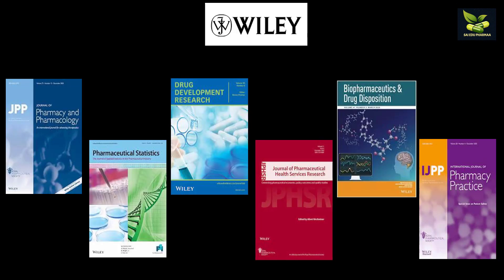Then comes the Wiley publication house. You can see Journal of Pharmacy and Pharmacology, Pharmaceutical Statistics, Drug Development Research, Journal of Pharmaceutical Health Services Research, Biopharmaceutics, Biopharmaceutics and Drug Disposition, and International Journal of Pharmacy Practice. You can see various journals of different scopes in Wiley as well.